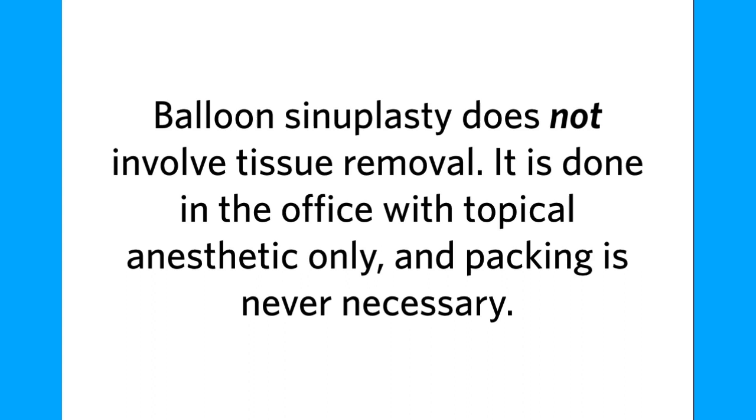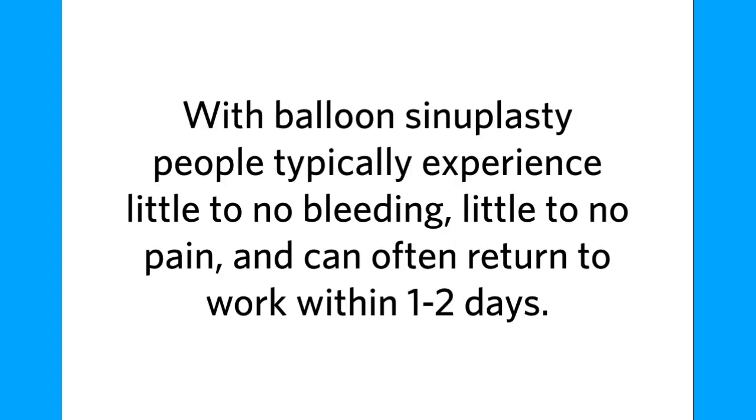On the other hand, balloon sinuplasty does not involve tissue removal. It is done in the office with topical anesthetic only, and packing is never necessary. People typically experience little to no bleeding, little to no pain, and can often return to work within one to two days.